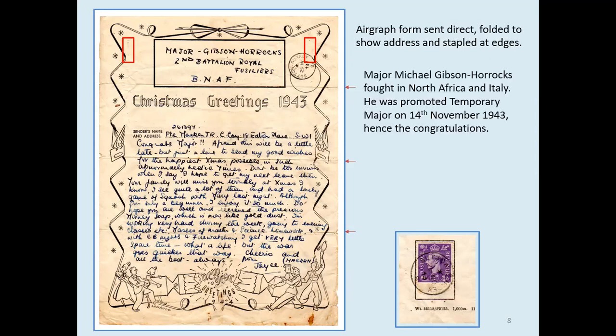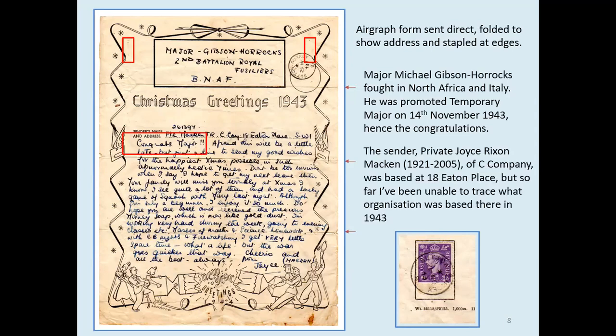The addressee was an interesting person. Major Michael Gibson Horrocks fought in North Africa and Italy. He was promoted temporary major on the 14th of November 1943 — hence the congratulations in the airgraph. He was taken prisoner by the Germans in Tunis with about 150 fellow soldiers and contracted dysentery. When the Germans decided to take prisoners back to Italy, he persuaded his guard that his family was missing him; the guard left his post. The Major found a deserted German ambulance and drove it back through German lines to rejoin the British troops.